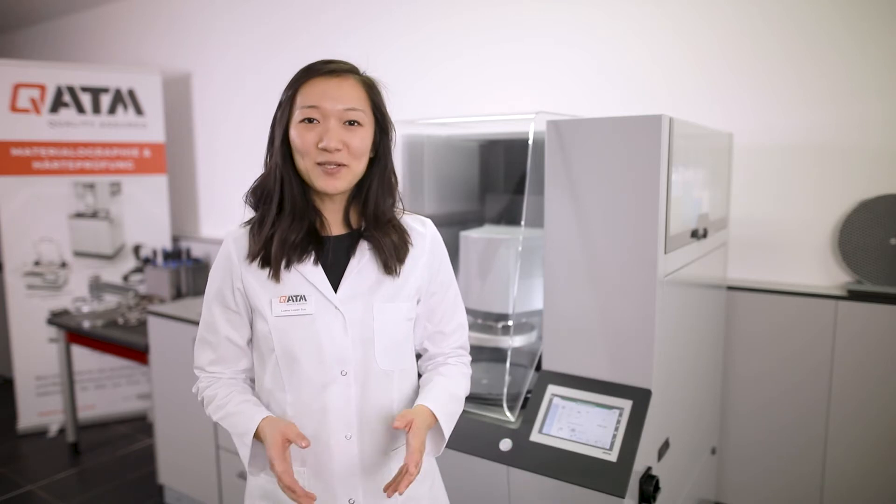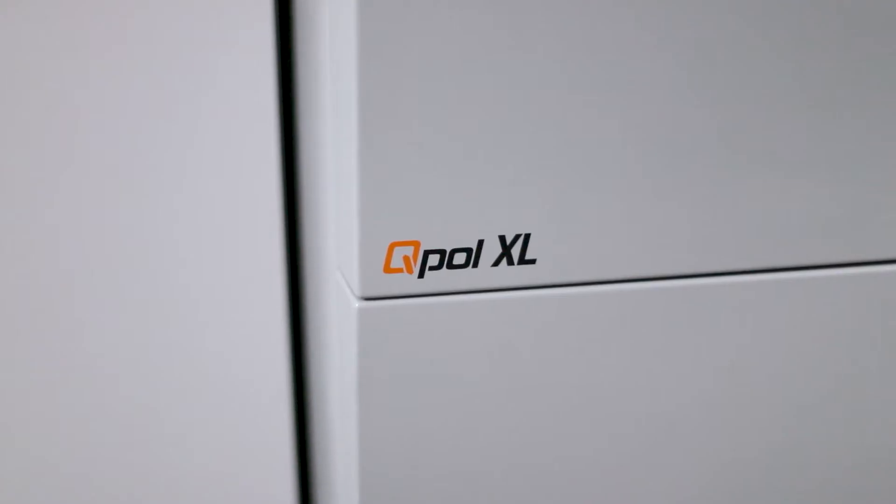Hello and welcome at QATM. My name is Luvan and today I will present you our new machine, Kupul XL.